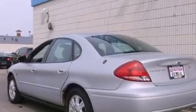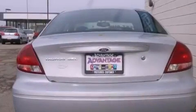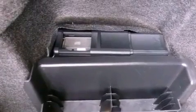Features include a moonroof, air conditioning with automatic climate control, cruise control, an MP3 CD changer, wood trim interior accents, the SecureLock anti-theft system, front and rear floor mats, halogen headlights, full power accessories, and aluminum wheels.